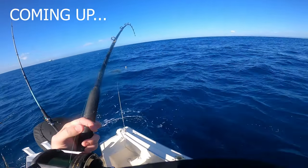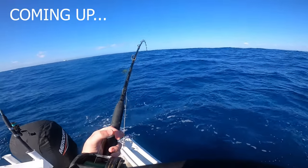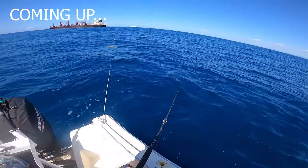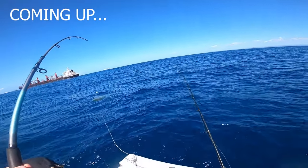Good fish, good fish on the drop! Stay up, stay up - no, don't go down there. Yep, is it a fish or the bottom? No, that's a fish - it is a fish!